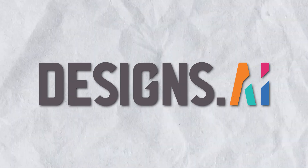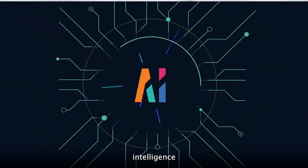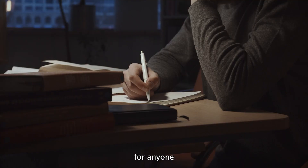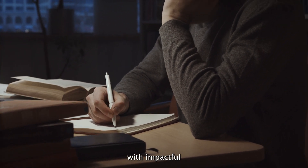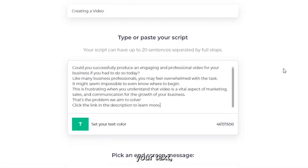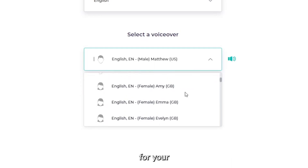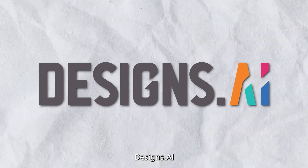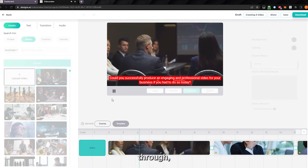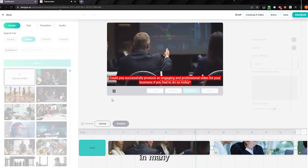Next up is Designs.ai. This AI video generator uses the power of artificial intelligence to achieve stunning professional videos in a matter of minutes. It's a game changer for anyone seeking to convey their story with impactful audio and visuals. All you need to do is sign up, input your text, select the desired language, choose the perfect voice for your voiceover, and watch as Designs.ai creates incredible visuals for you. The versatility of Designs.ai shines through with its ability to deliver outstanding results in many different languages.